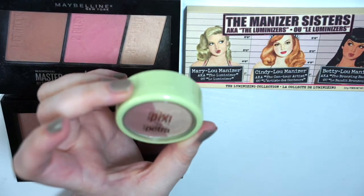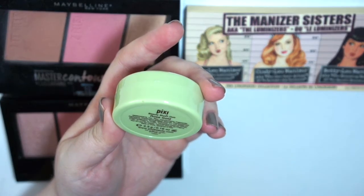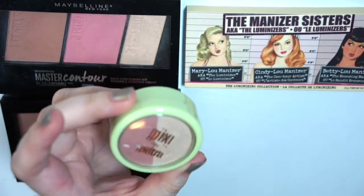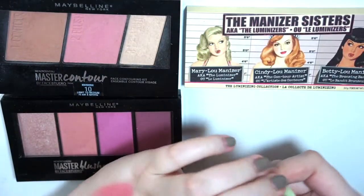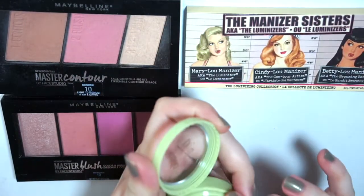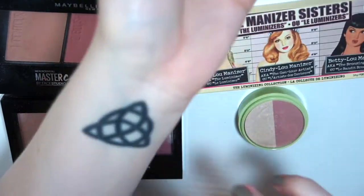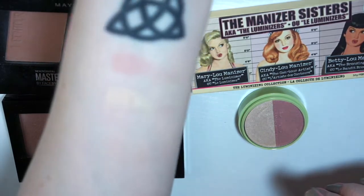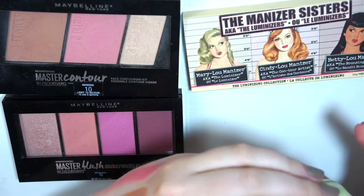I got this in an Ipsy bag a few months ago — it's Pixi by Petra, the Rose Gold Beauty Blush Duo. This is a deluxe size — the full size is bigger. I remember liking this when I first got it and it's really pretty, but I just never use it and I have similar products. So this I'm going to get rid of.